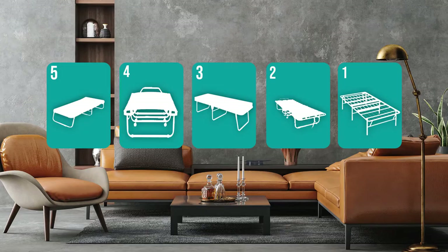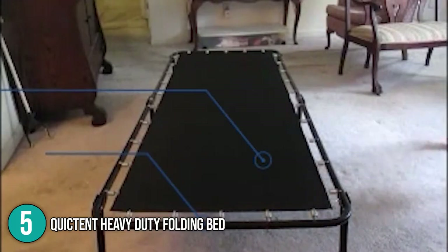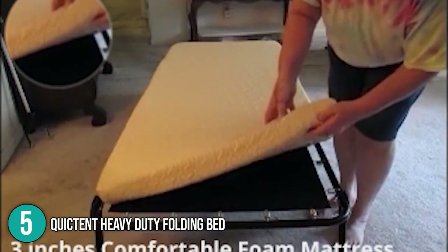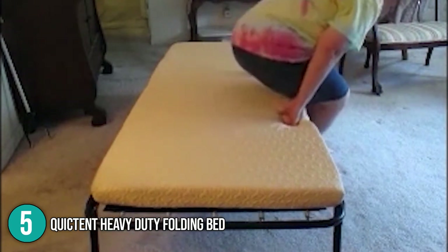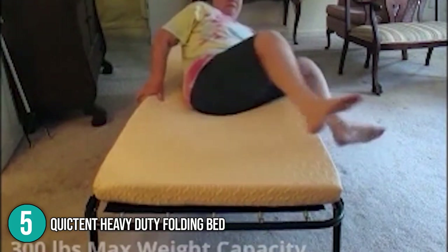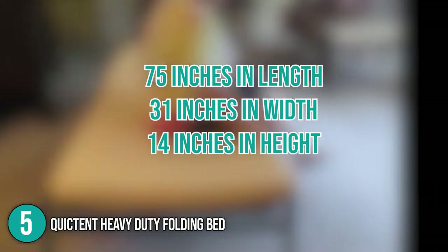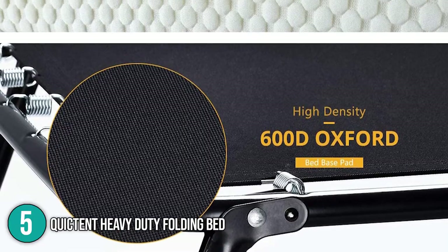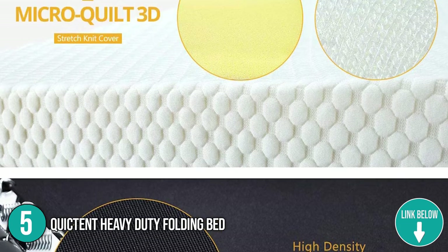Coming in at number five on our list is the Kweist Tent Heavy Duty Folding Bed. Made from heavy duty steel with two center support belts, this foldable bed frame can handle a load of up to 300 pounds — significantly greater than most competitors. Its steel frame is powder coated and equipped with a 600 denier Oxford mat for durability and longevity. The bed measures 75 inches in length, 31 inches in width, and 14 inches in height, but consumes very little space when folded. It's covered with a soft micro cool 3D stretch knit material.